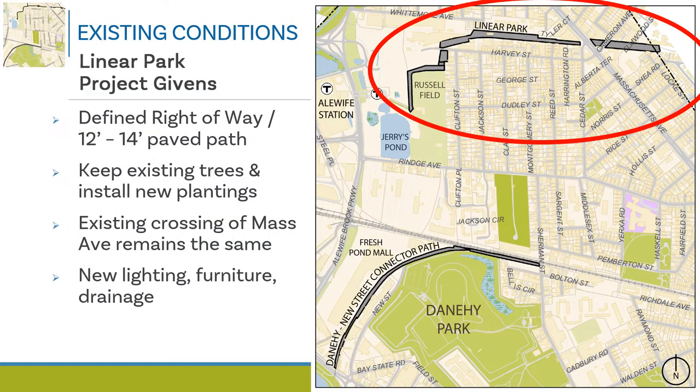Moving to Linear Park existing conditions and project givens. The map graphic shows the two multi-use path projects in North Cambridge, with Linear Park at the top. A 'given' is a known condition or a highly likely project outcome. Some project givens include working within a defined right-of-way and maintaining a 12-foot to 14-foot wide paved multi-use path surface.